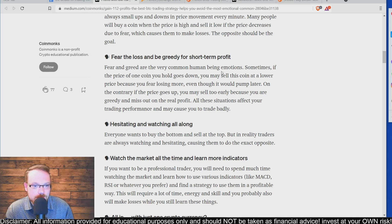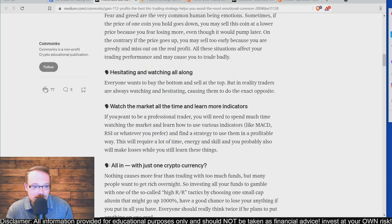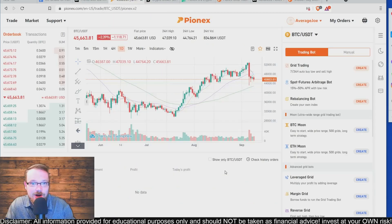Fear of loss and greed for short-term profits are very common human emotions. If the price of a coin you hold goes down, you may sell at a lower price because you fear losing more, even though it would pump later. On the contrary, if the price goes up, you may sell too early out of greed and miss the real profit. Also, hesitating and watching — everyone wants to buy the bottom and sell the top, but in reality most traders hesitate and do the exact opposite.